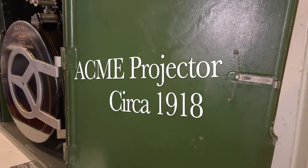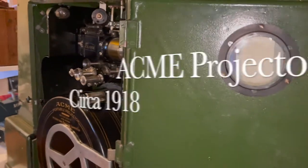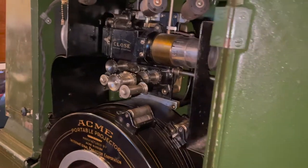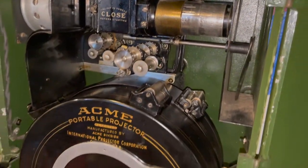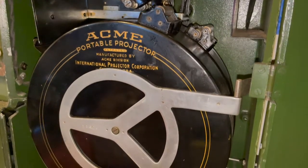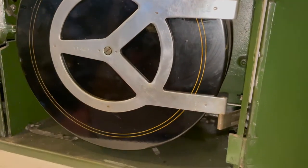That is an Acme ACM-E projector, originally invented in 1918, but that happened to be a 1923 model. It's complete — very unusual — and has a molder.